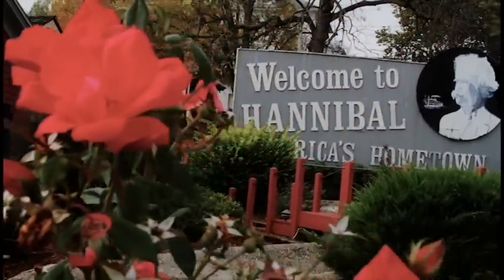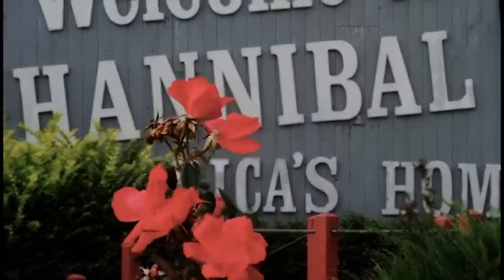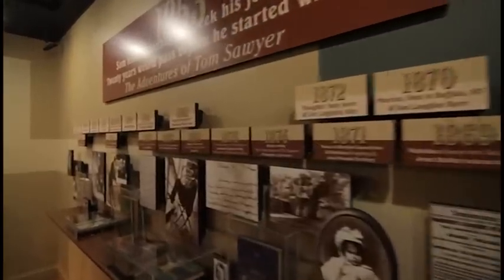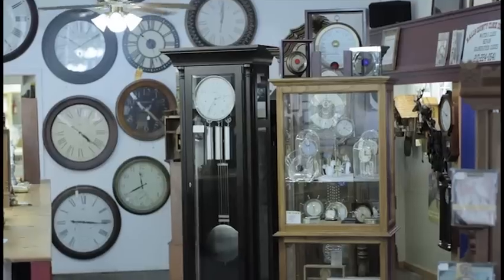Hannibal, Missouri is known as America's hometown. Nestled right on the Mississippi River, north of St. Louis, Hannibal has so many things to do and see, your group will need a couple of days to take it all in.